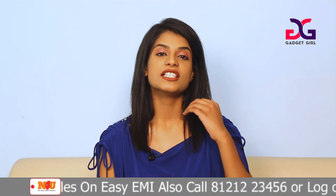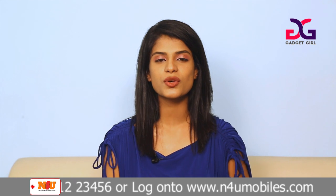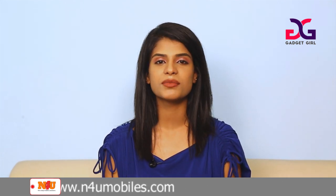So that's it guys. If you want to buy one of these mobile phones, don't worry about the price — there are EMI options with many offers like zero down payment, zero interest, and cashback offers. Click the store or log on to www.n4umobiles.com. Bye!